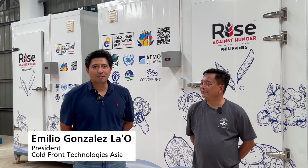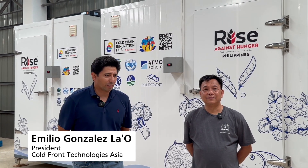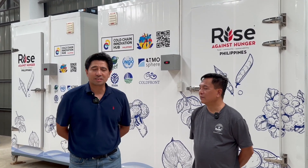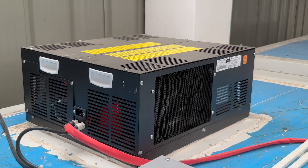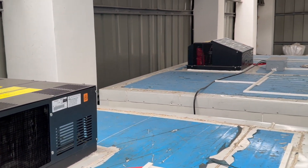My name is Emilio Gonzalez-Lao, I'm the president of Cold Front Technologies Asia Inc. We had the pleasure of working with Joamar and Good Food Farm to install the refrigerator and freezers as he mentioned. These use top-mounted EMBRACO natural refrigerant units using R290 refrigerant.